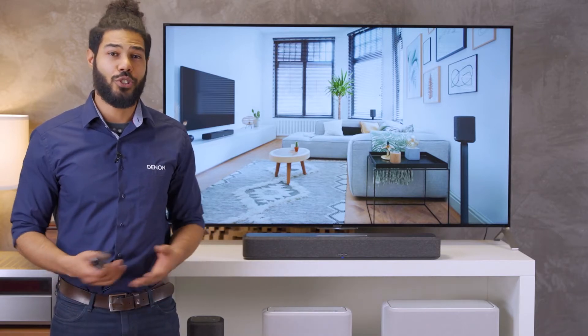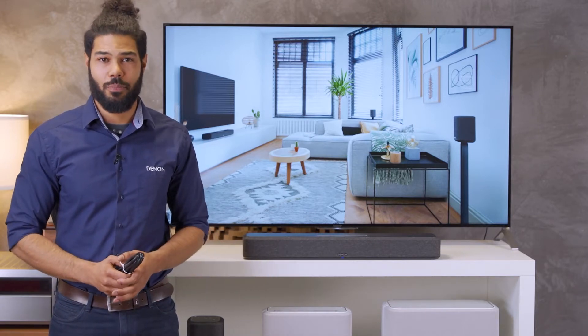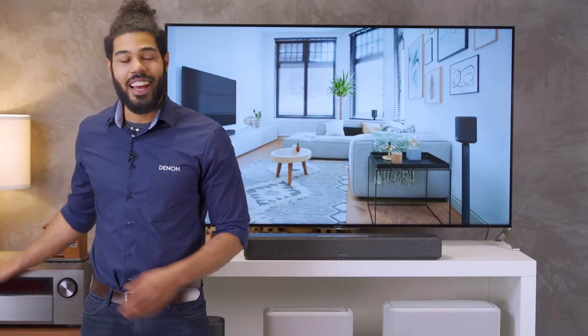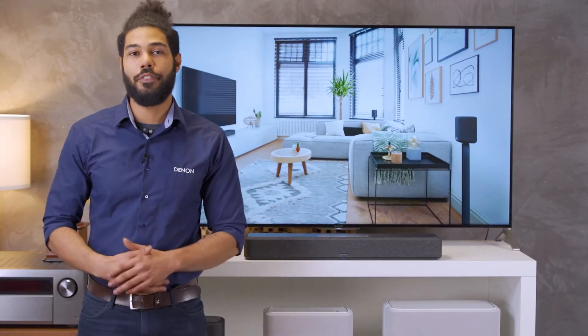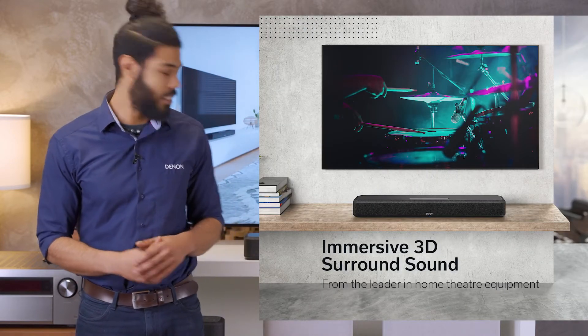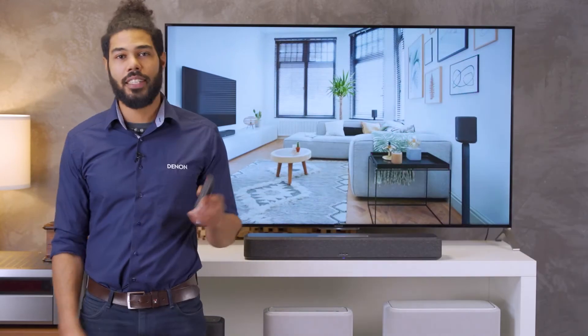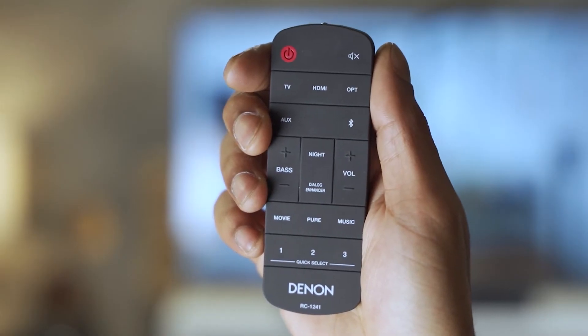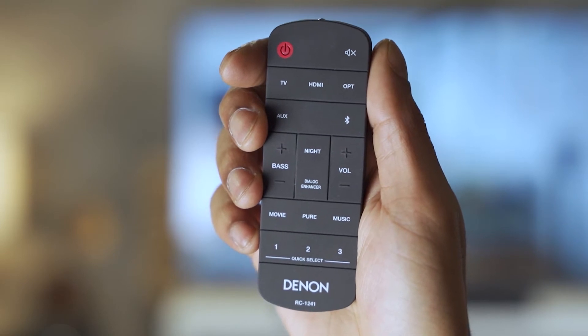However, what you can get is more than a usual soundbar. Denon is known as a home cinema specialist, and that's why the 550 features immersive 3D sound from Dolby Atmos and DTS-X. You can select the sound mode from Music, Movie, Pure, and Night, and even enhance dialogue clarity.